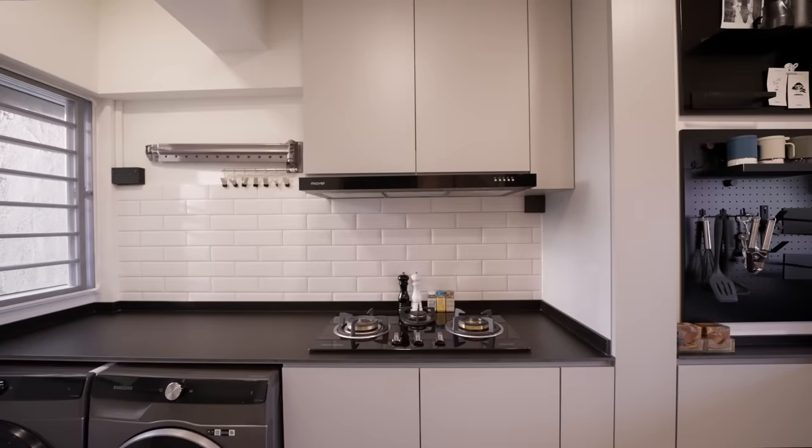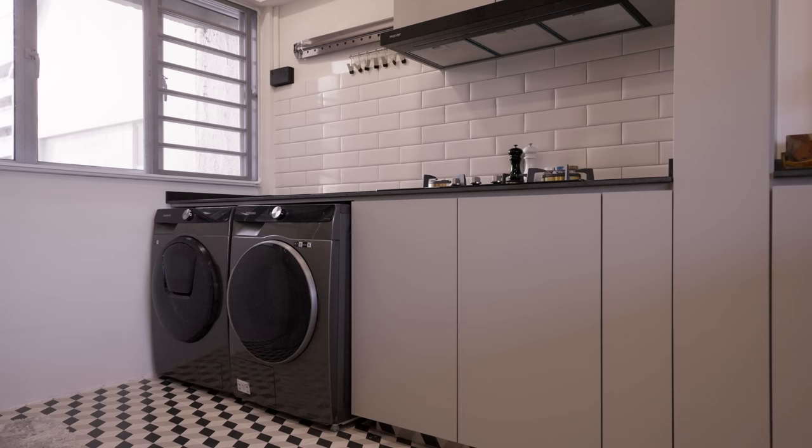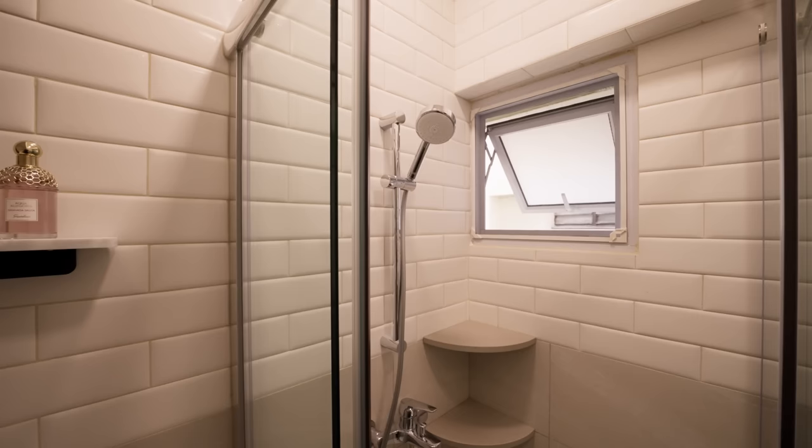At the far end we've got a three-burner gas hob that's set against the white subway tile backsplash. There's also a dedicated area over here with a washer and dryer plus an extendable rack above for easy access. Right next to it is the common bathroom, so the walls are overlaid in this similar white subway tile and there's even a dedicated shower area.